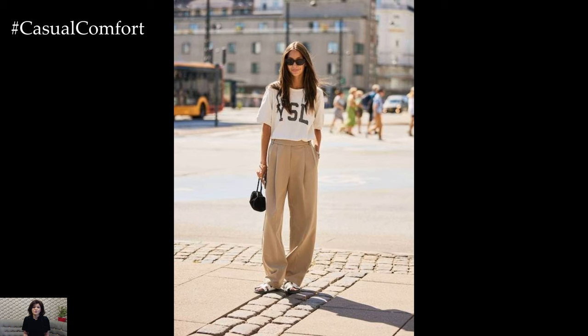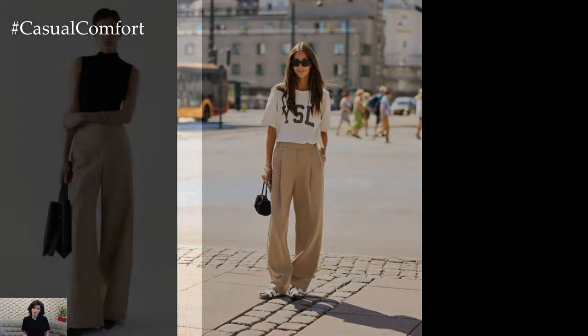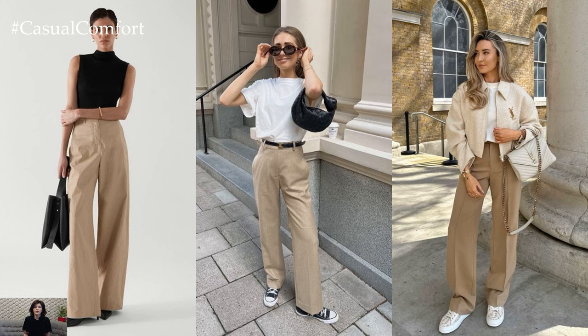Add a denim jacket or a tailored blazer to elevate the ensemble, creating a polished outfit suitable for brunch dates or errands around town.